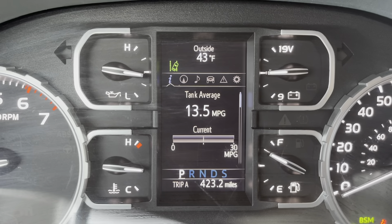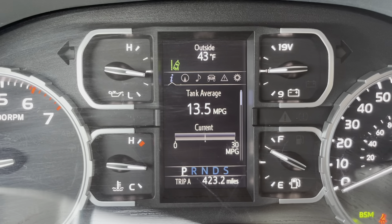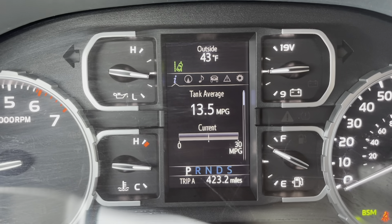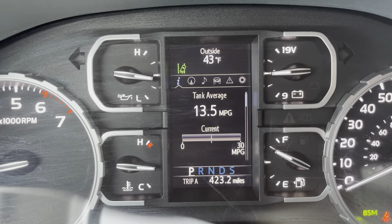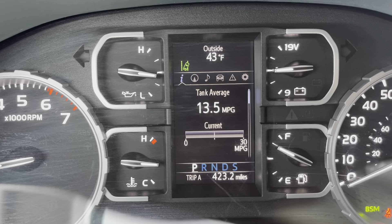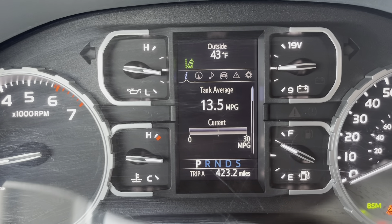Hey guys, welcome back to the channel. This brand new 2021 Tundra is getting 13.5 miles to the gallon. Let's talk about it today. I'll tell you two reasons why I'm getting lousy gas mileage, and no, I'm not hauling anything and I haven't put a trailer on it yet.